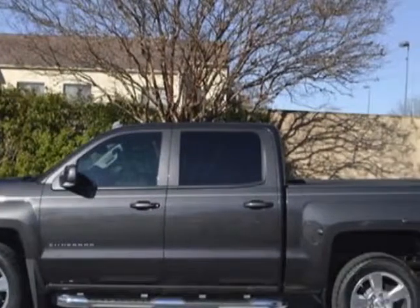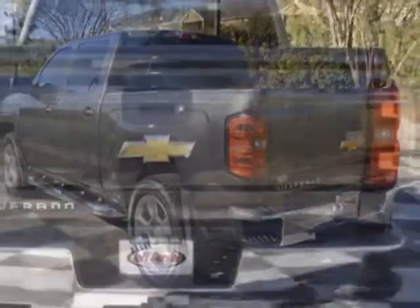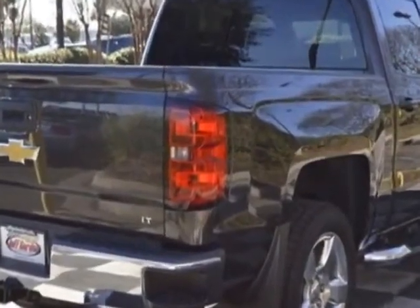This Silverado 1500 boasts a 4.3 liter engine and has a 6-speed automatic transmission. Another great feature is that this vehicle uses flex fuel. Additional options for this vehicle include the GVWR,